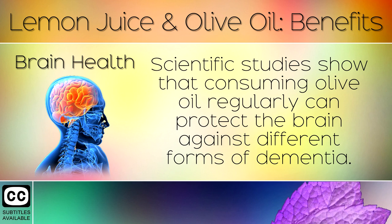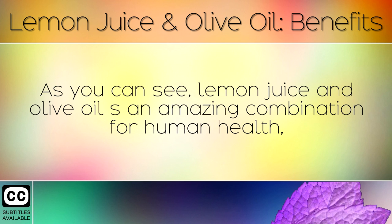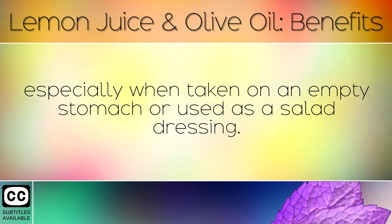Brain Health: Scientific studies show that consuming olive oil regularly can protect the brain against different forms of dementia. The antioxidants and essential fatty acids in today's mixture help to reduce inflammation in the structure of the brain. As you can see, lemon juice and olive oil is an amazing combination for human health, especially when taken on an empty stomach or used as a salad dressing.